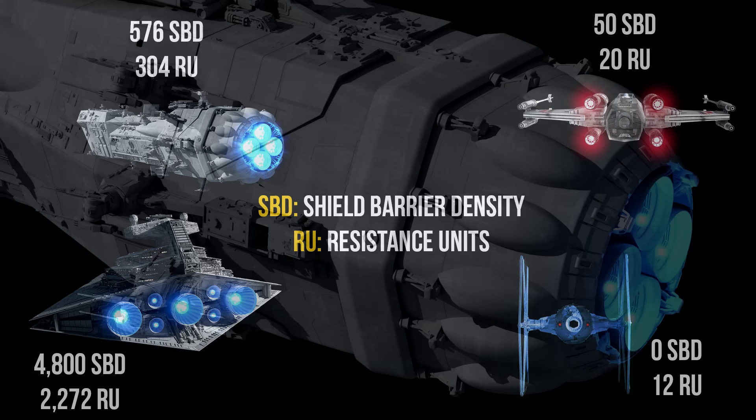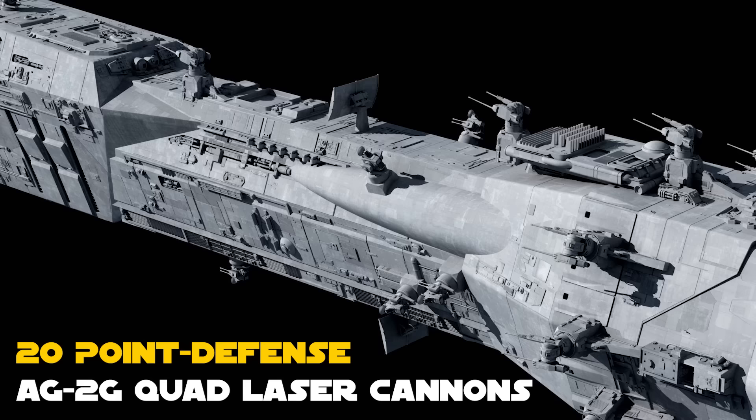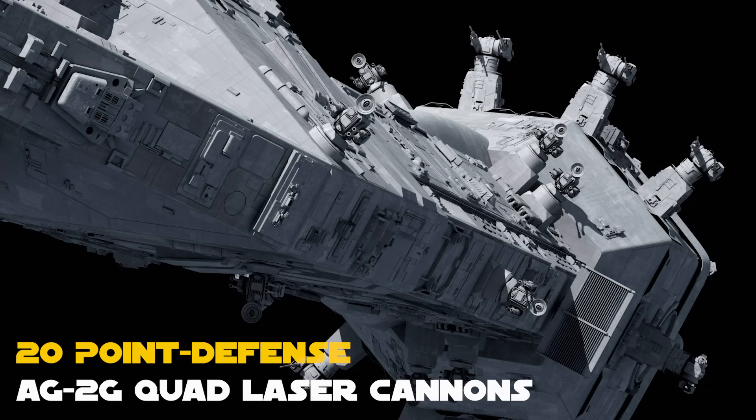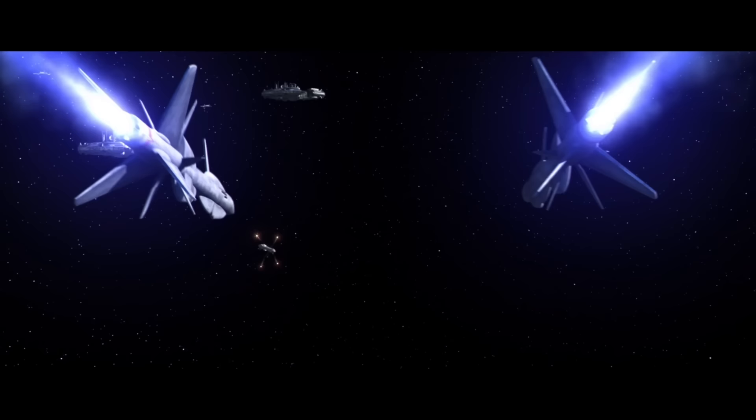It comes with a standard navigation computer, essential for precise calculations required for hyperspace jumps and in-system maneuvers. But its most notable feature is its armament: 20 point-defense AG-2G quad laser cannons — that's 80 individual point-defense cannons in total, strategically distributed across the hull. Five quads each at the fore, port, starboard, and aft sections. Some of these cannons are capable of retracting into the main hull, reducing the frigate's profile in combat or when traveling. Point-defense cannons are crucial for defending against starfighter assaults and incoming missiles, making the Lancer class an essential asset in protecting larger capital ships and convoys.